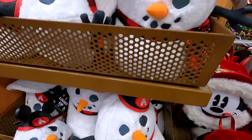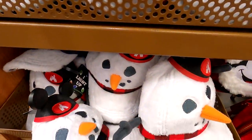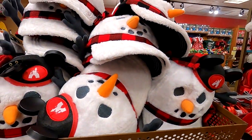Oh my gosh, can't believe these guys are here — check out these little snowman hats. Absolutely love these ones from the holiday season. So much holiday stuff, but man, that's definitely worth considering right there.